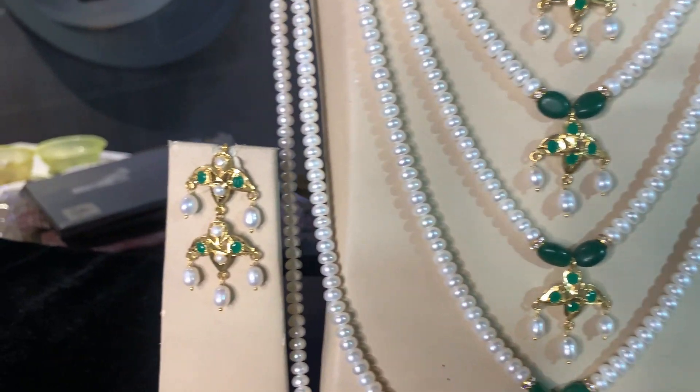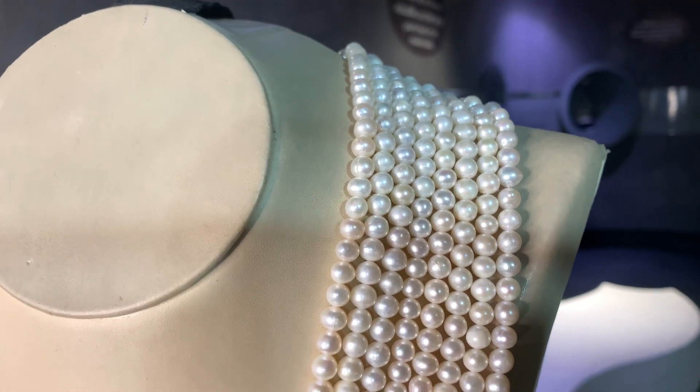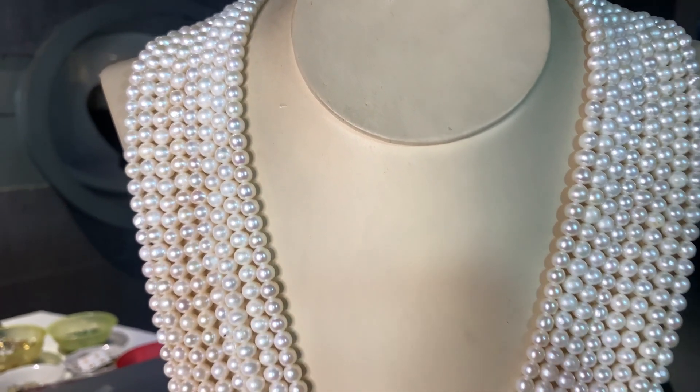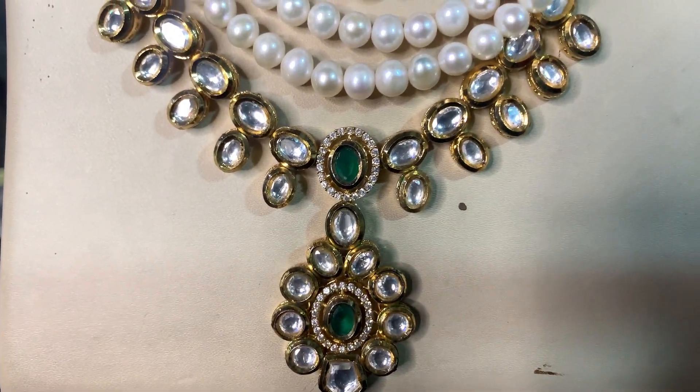On top of that, if you're making a purchase above 12,999 rupees, you're also getting a 0.2 grams 22 carat gold coin for free of cost. I'm going to reveal all of this in today's video, so stay tuned till the end while I uncover these beautiful pieces with their prices and weights.